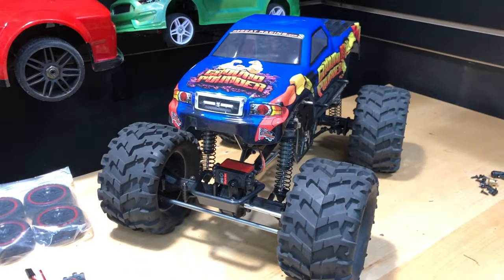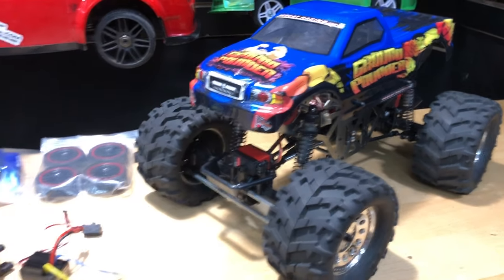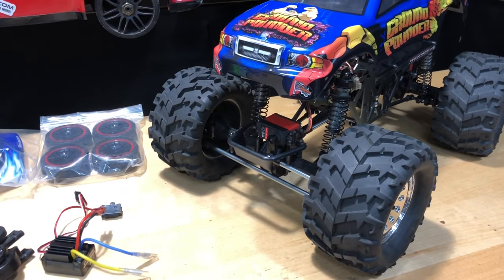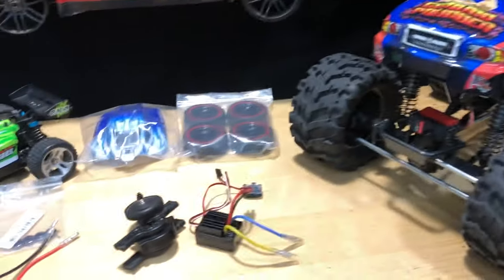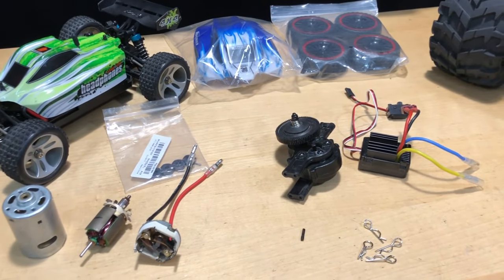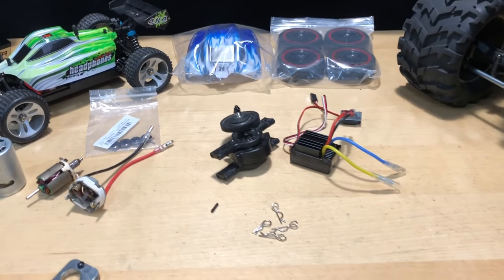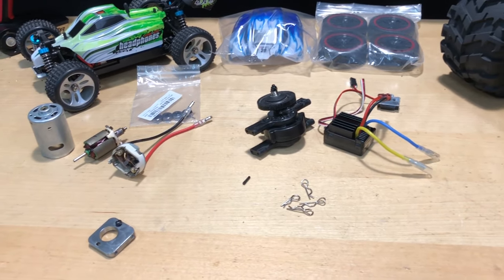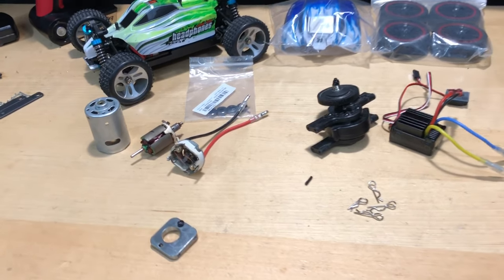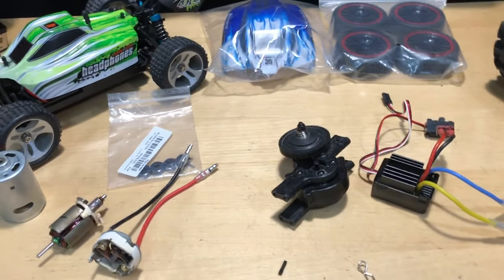Now, why is this motor sitting here? It came out of the Ground Pounder. I only ran it a couple times — literally twice. I put it on 3S and ran through the grass, which I know is very bad because that's going to heat your motor up. Of course it burned out. But they're brushed motors and they're a dime a dozen — super cheap, so it's no sweat.